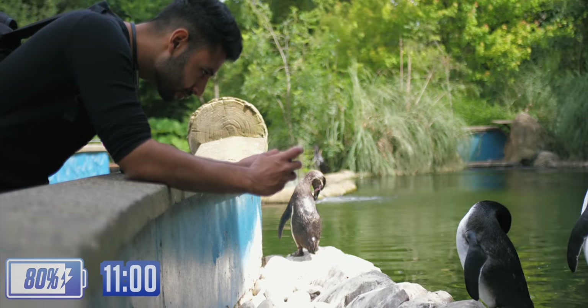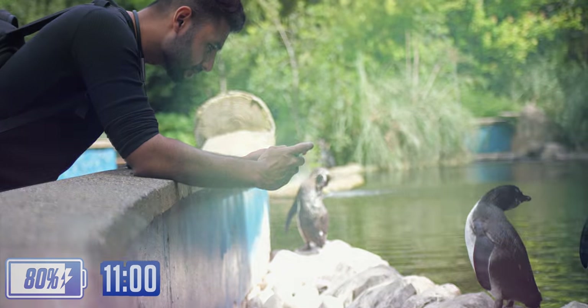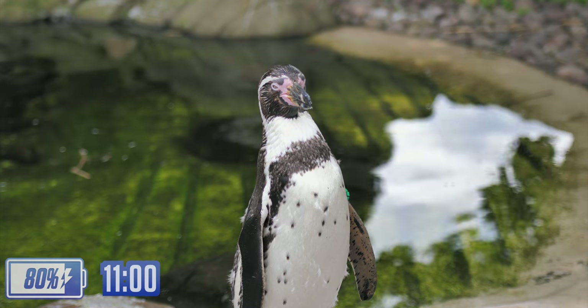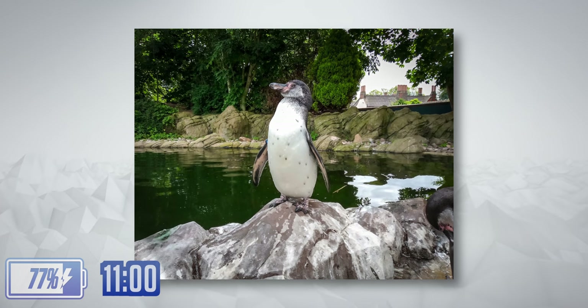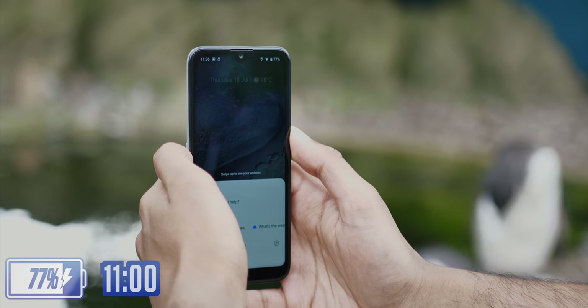It was time to properly test this camera, so the next thing we came to see was penguins — specifically the Humboldt penguins. I'm using the HDR mode for all these photos, and you can probably tell, for a 99 euro phone, this is not something to be complained about at all.